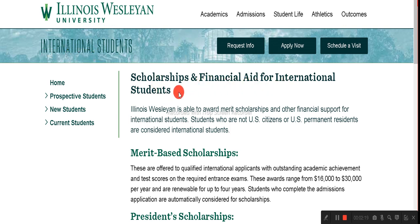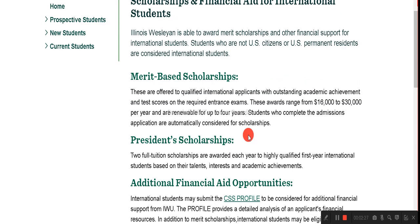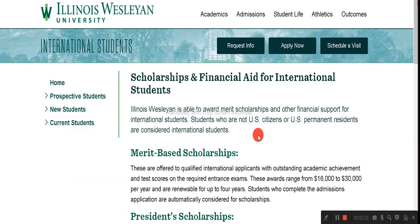The Illinois Wesleyan University official website is here, and the international student page is here. The scholarship and financial aid information for international students is listed here. In the financial aid section you can check different merit-based scholarships, president's scholarships, and additional financial aid options.